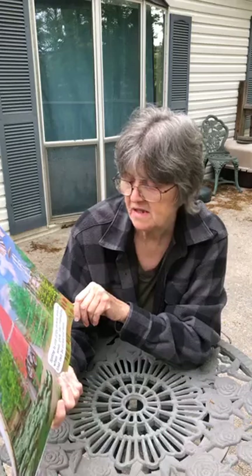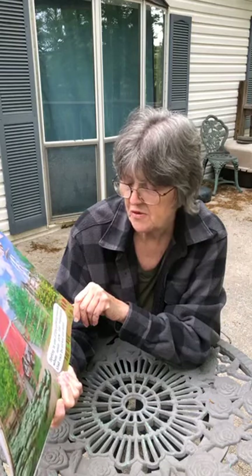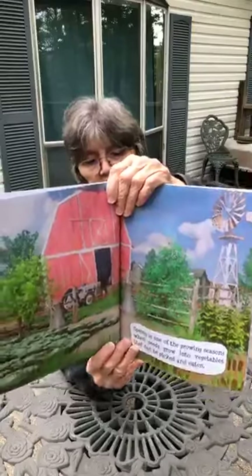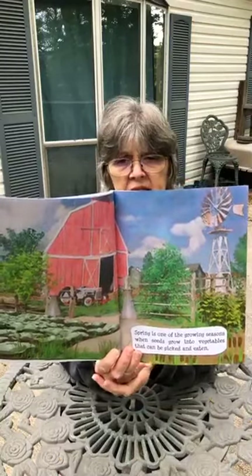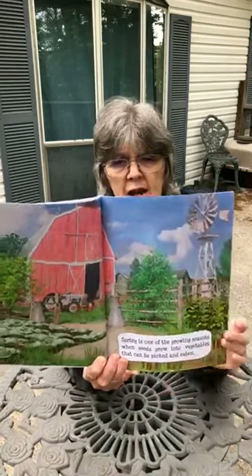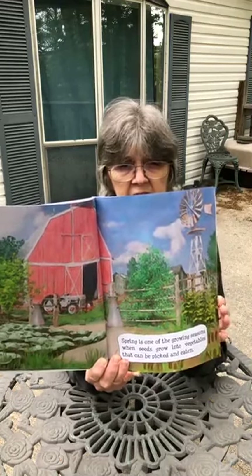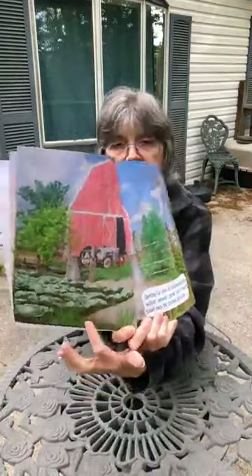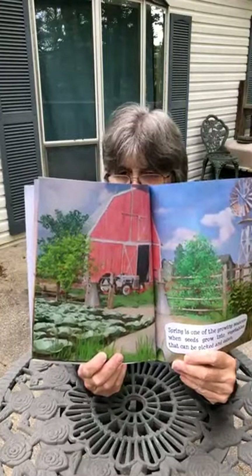Spring is one of the growing seasons when seeds grow into vegetables that can be picked and eaten. This is a picture of a farm, boys and girls. Do you see the barn back here? What's sitting in front of the barn? That's right, it's a tractor. You use a tractor on a farm to plow the ground, cut the hay. Tractors have a lot of uses on a farm. And look here, boys and girls — do you see these plants right here?